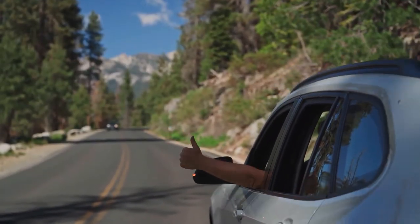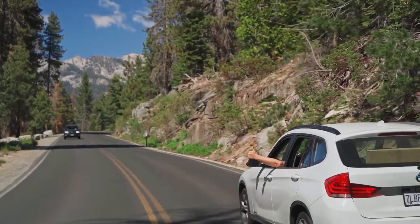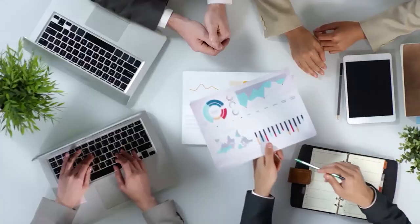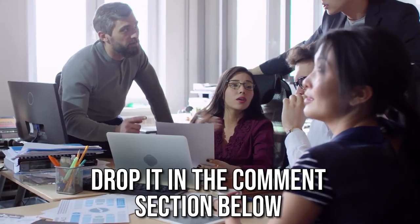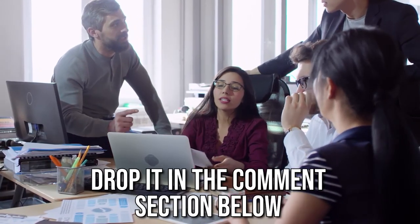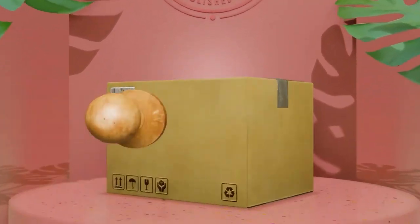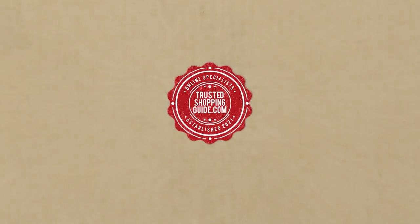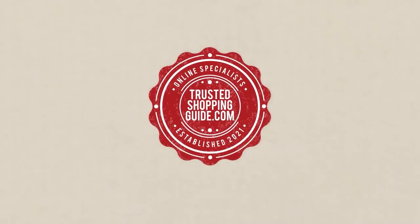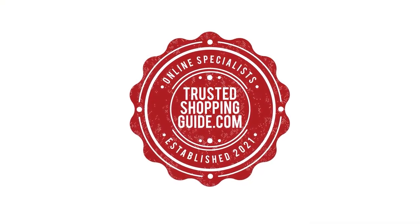And there you have it, folks! Our 7 highest-rated binoculars, which got our team at trustedshoppingguide.com excited this year. If you have any contenders for our next binocular roundup that you would like our team to test, drop it in the comments section below and we'll be sure to assess them for our next updates. If you liked this video and it helped you in any way, please give it a like and hit the subscribe button so you can stay connected and updated with all of our research into everything that makes the outdoors great. We look forward to seeing you at trustedshoppingguide.com again soon!